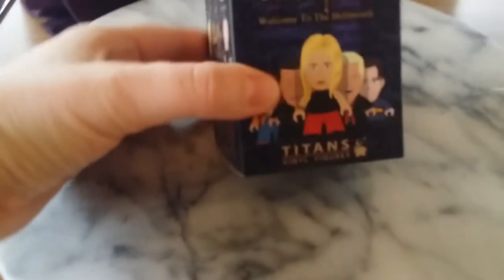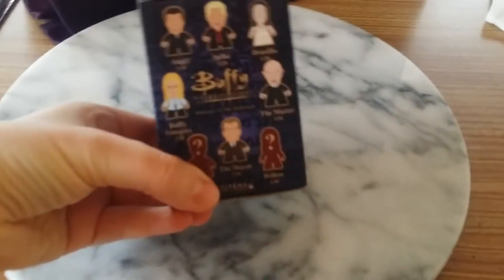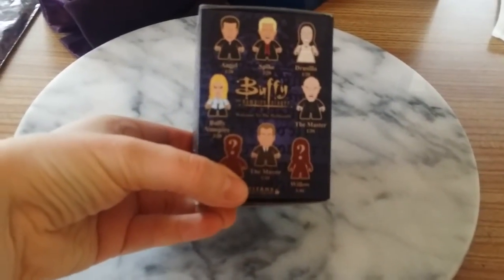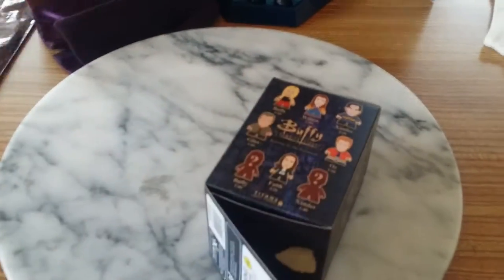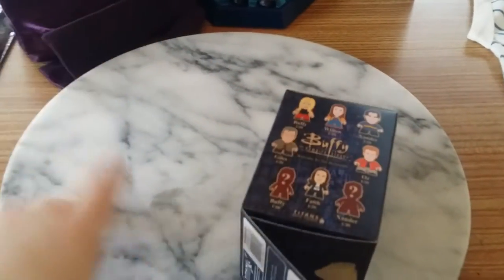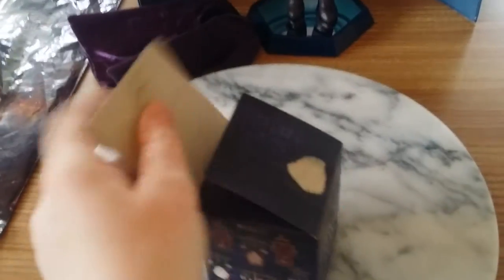I got one of these Buffy the Vampire Slayer Titan figures featuring all the characters — Angel, Spike, Drusilla, the Master, Buffy as a Vampire, the Mayor, Oz, Willow, Giles (the adult Giles, not the child Giles from the comic — sorry if that's a spoiler), and Willow, Xander, and Faith of course.